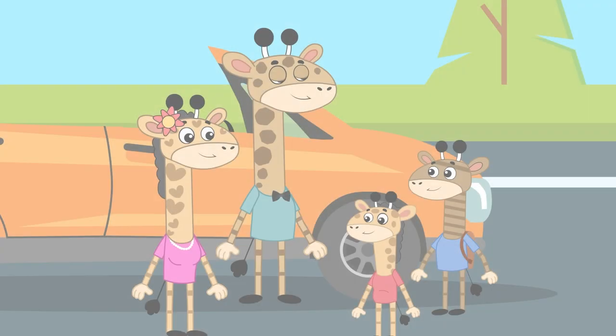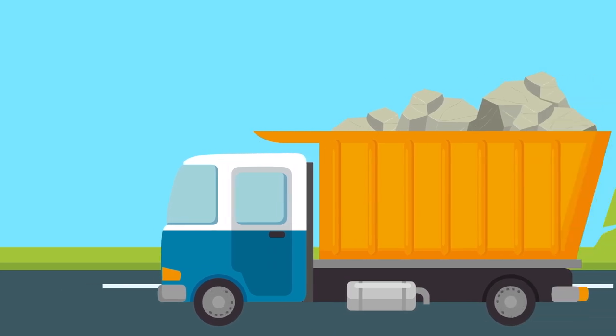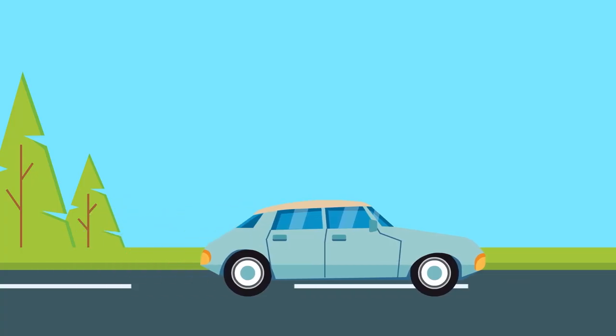Gus and his family travel to the present day, where they see various vehicles that use wheels to move. They also see how wheels have evolved over time, from wooden wheels to rubber tires.